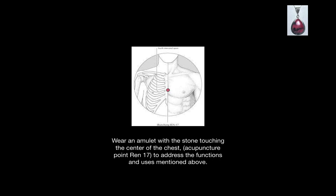You can wear an amulet of Rhodonite with the stone touching the center of the chest on a point called Ren 17. This point is halfway between the two nipples and in the center of the sternum. This point can also address the functions and uses mentioned in this video.